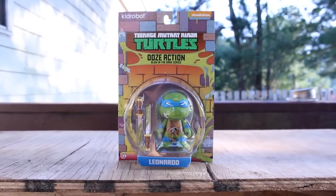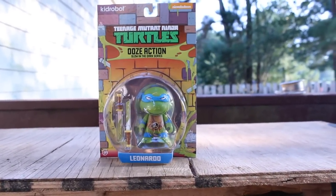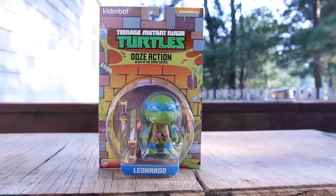First up we have a Teenage Mutant Ninja Turtles action figure. We have Leonardo with his two swords looking absolutely boss. And this action figure actually glows in the dark — that's really cool.